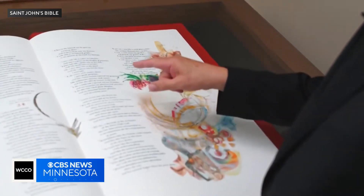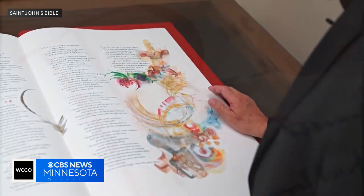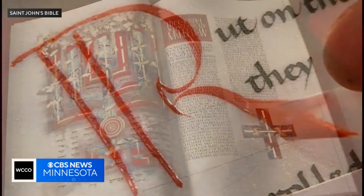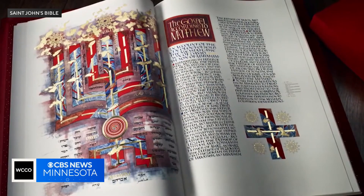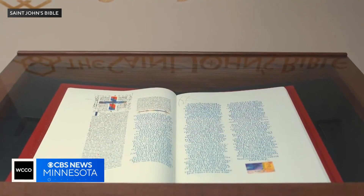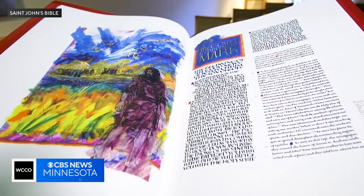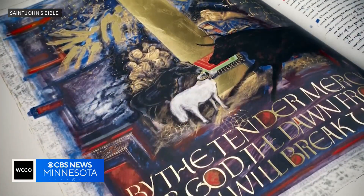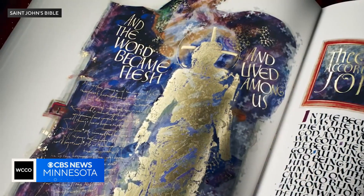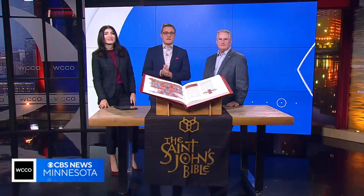Next week, a group of Minnesotans will make a special trip to the United Kingdom to make a donation to the Church of England. 25 years ago, the St. John's Bible became the first handwritten, hand-illuminated, monumental Bible to be commissioned by a Benedictine monastery in over 500 years. And now, one of the 12 fine art reproductions of the original manuscript will be presented to the church in memory of Her Late Majesty Queen Elizabeth II. Reverend Dr. John Ross is with us now from St. John's.